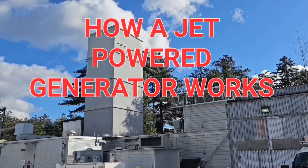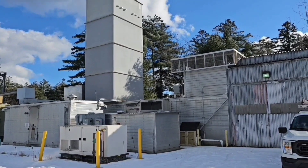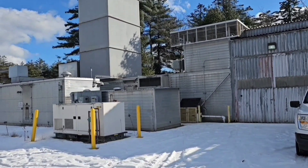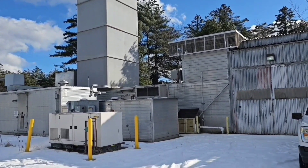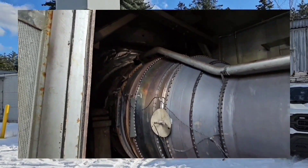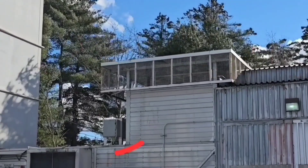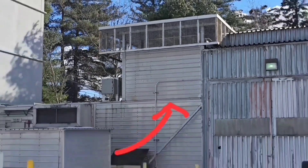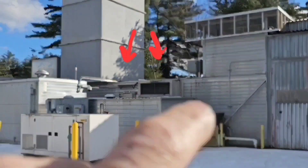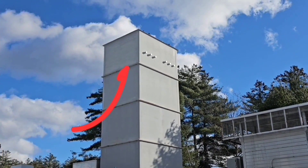I wanted to give a brief overview on a combustion turbine power plant — or generator. I like to call them jet generators. Some guys will say it's designed to be a turbine, but if you look at it, that jet engine made by Pratt & Whitney looks a lot like a jet engine. There are some differences, but that's the design. This here is the air intake, and the air feeds down to the jet right there.